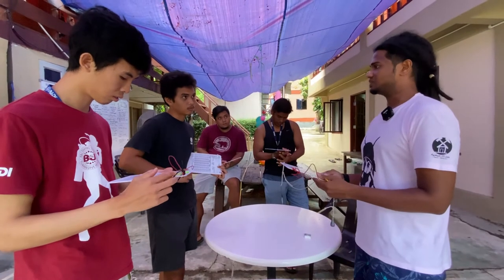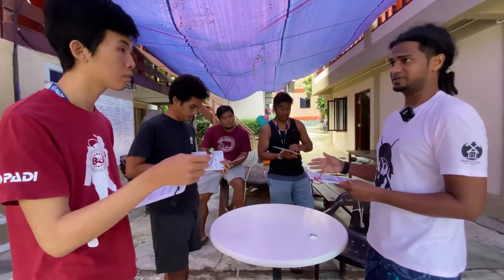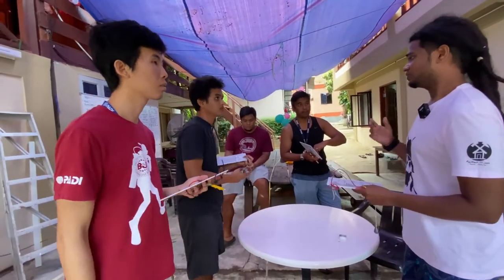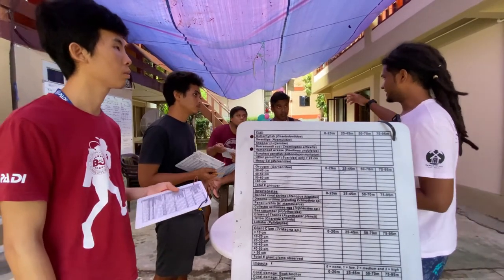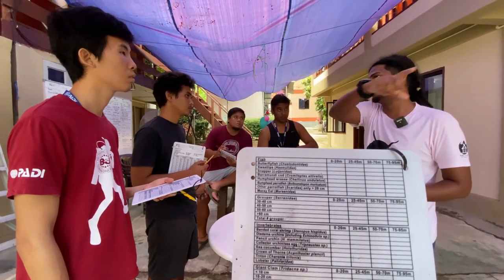Remember earlier what we said — who's starting first? The fish. And we won't overtake the fish. Then it's the inverts. The fish, when they reach the end, they are done — their job is finished. But the inverts, when they reach the end, they are going to turn around and do the inverts count going back to zero.